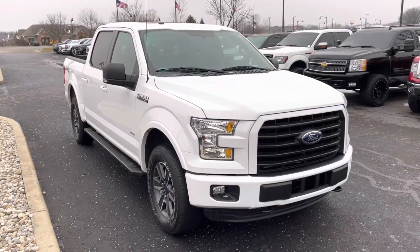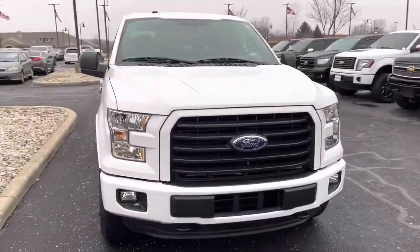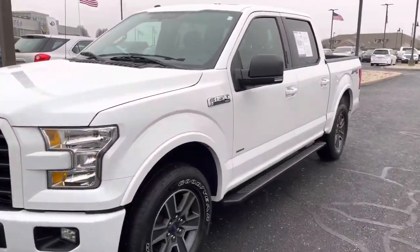Hi Christy, this is JB with Bill Estes Ford and this is the 2016 F-150 that you had inquired about online. 46,000 miles — wanted to go ahead and give you a quick walk-around tour so you can see the details of this truck a little bit better than what you might have seen online.